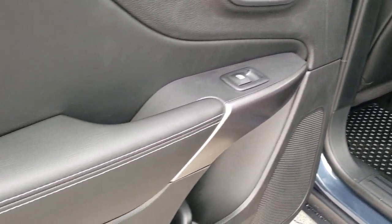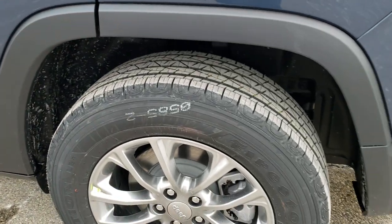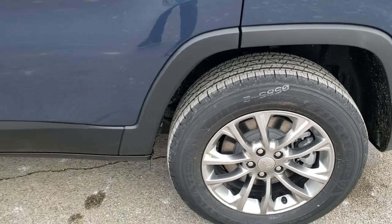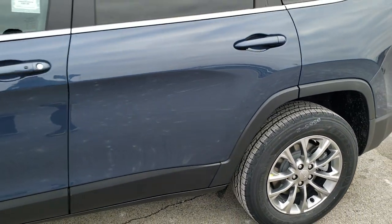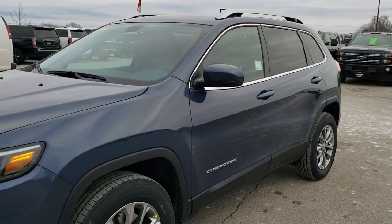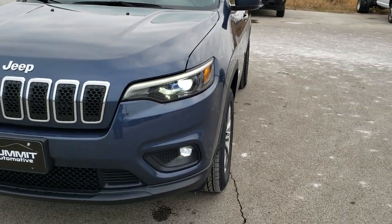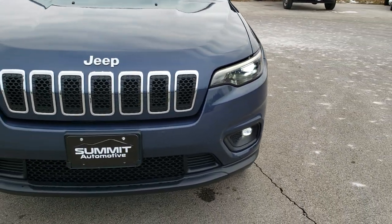You get the blue stitching on the doors and child safety locks as well. Four-wheel disc brakes are standard on the Cherokee. One more full walk around — notice the LED headlamps, the LED running lights, and the LED fog lights. Very bright.